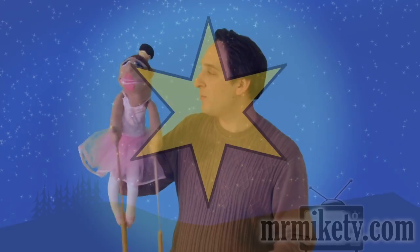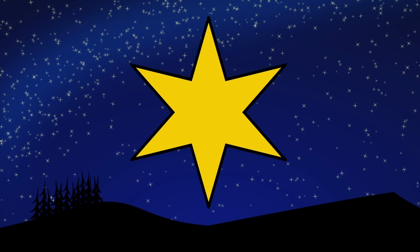Okay, let's look! How many points on this star? Let's count them. Here we go: one, two, three, four, five, six. There are six points on that star! Six points on that star — that is amazing. Good counting!